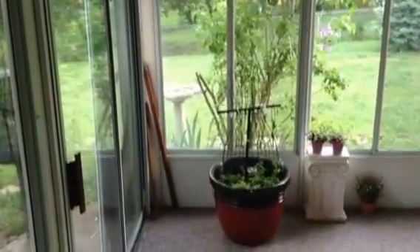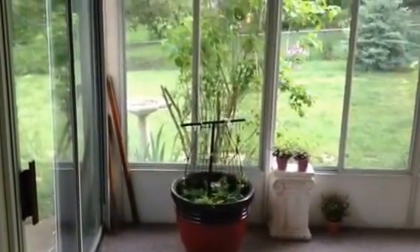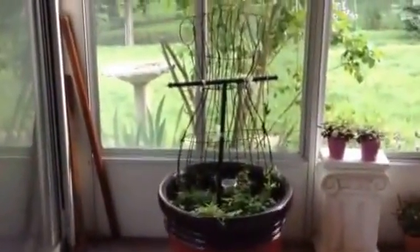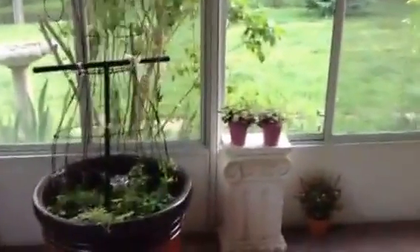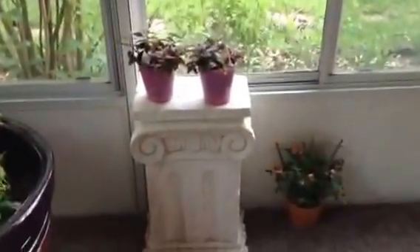That red pot has my ivy — I have three different varieties of ivy out there in that pot. And that's a dress form that I bought for $5 at the floral shop at our local grocery store. Pink splash on the pedestal, and a miniature rose bush on the floor.